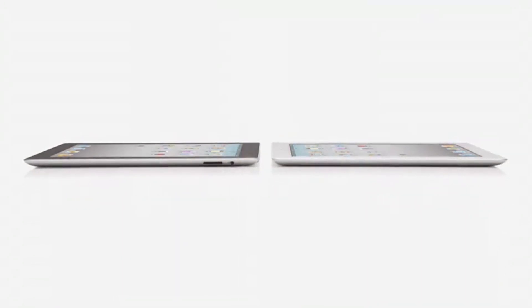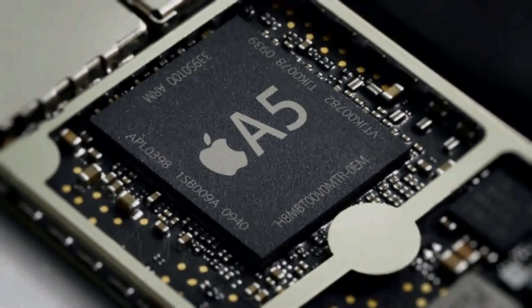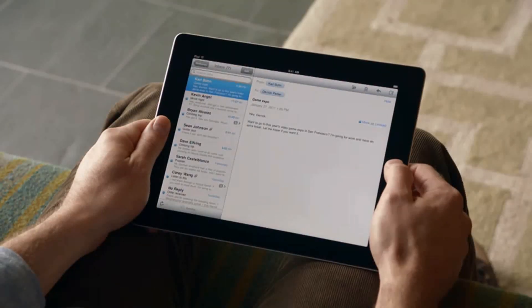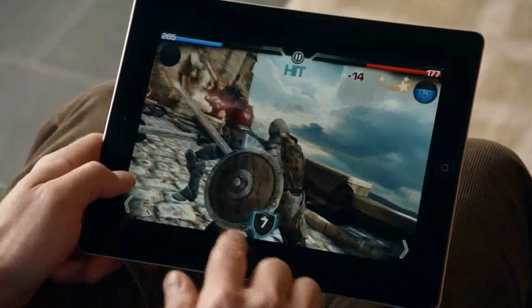We've done things with this iPad that we never could have done before, and it's because there's a lot of new innovation driving it. It starts with the new dual-core A5 chip, which has added a lot more speed to things you do every day, like surfing the web, sending email, and multitasking — in fact, it's up to twice as fast. But the place we've made the biggest jump is with graphics, with performance that's up to nine times faster. For the first time, we've built a gyro into this iPad, giving you very precise control in multiple dimensions and allowing us to really measure the orientation of the iPad in space.